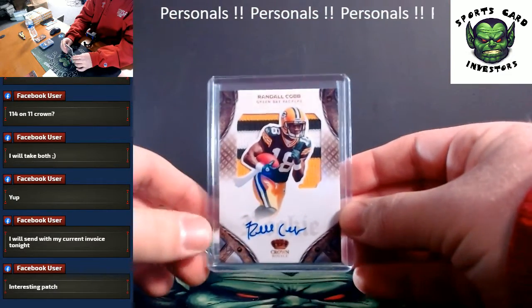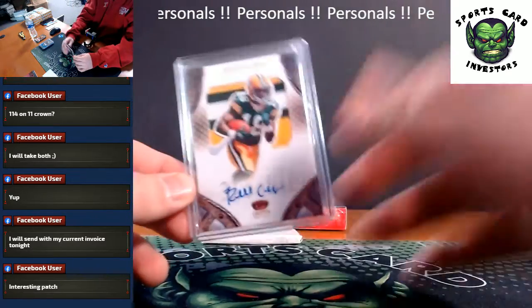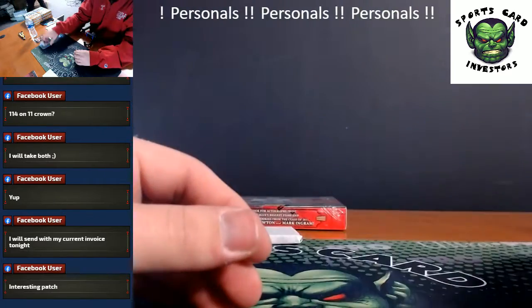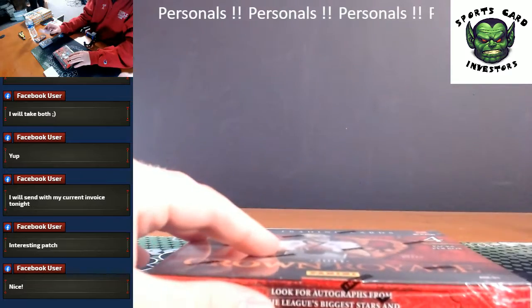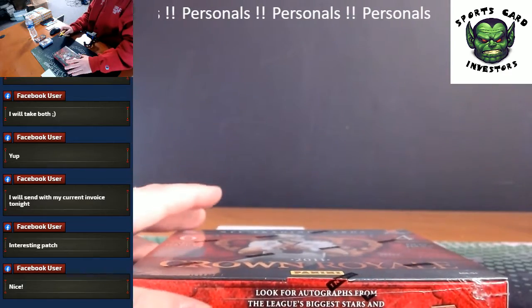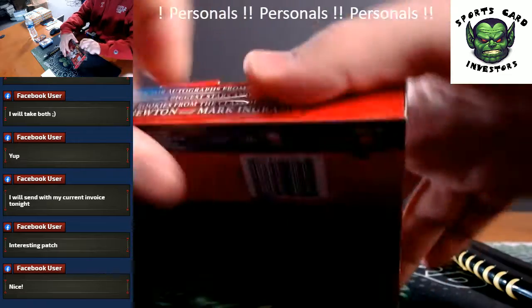I actually have a Randall Cobb jersey — back when he was nice on the Packers, back in the Jordy Nelson days. That's not bad at all. Closing out box number 1, Randall Cobb. University of Kentucky. Don't mess with me on the name of that collar.